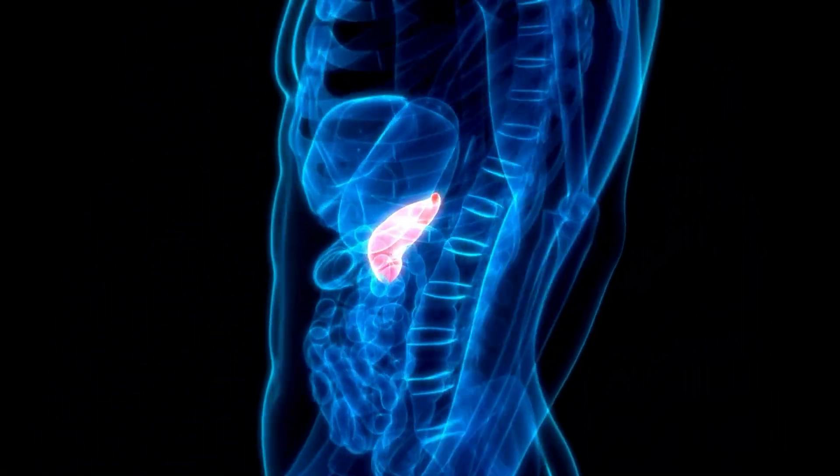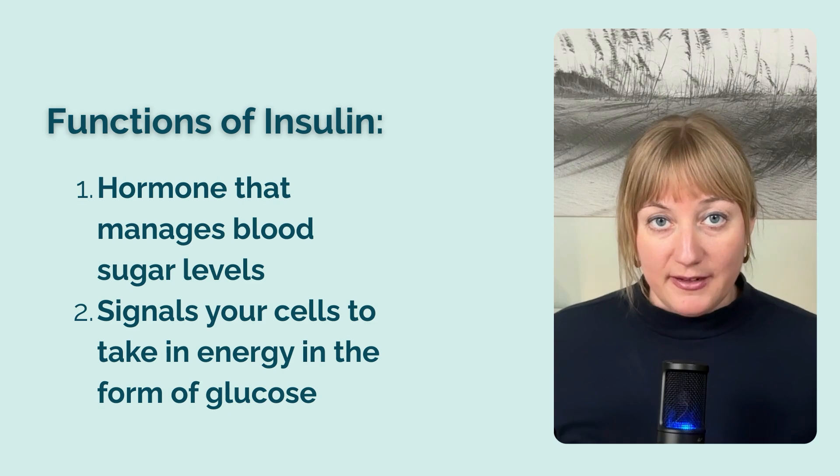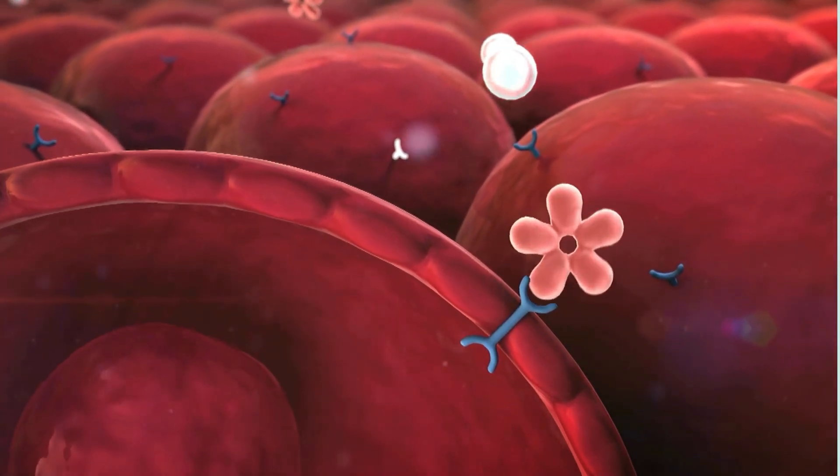Before we connect the dots between cortisol and insulin resistance, we need to understand some basics, starting with the function of insulin. Insulin is made by the islet of Langerhans cells in your pancreas and does two main things: it acts as a hormone to help manage blood sugar levels, and it signals your cells to take in energy in the form of glucose. When you eat carbohydrates, your digestive tract breaks them down into sugars and transports them into your bloodstream, making blood glucose rise and signaling the pancreas to release insulin. Insulin then helps bring blood glucose levels back down by telling cells to use glucose as energy or store it as fat.